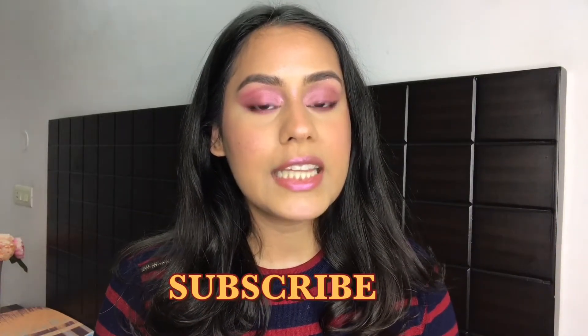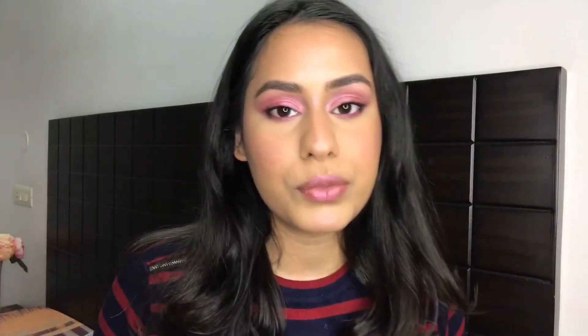I would absolutely love it if you watched this video until the very end. Don't forget to subscribe and like this video. If you want to check out any of the products I mention, they're all linked in my description box. A lot of these products I've not tried before — I'd say it's 50/50: 50% I've used before and loved, and 50% are new to me.